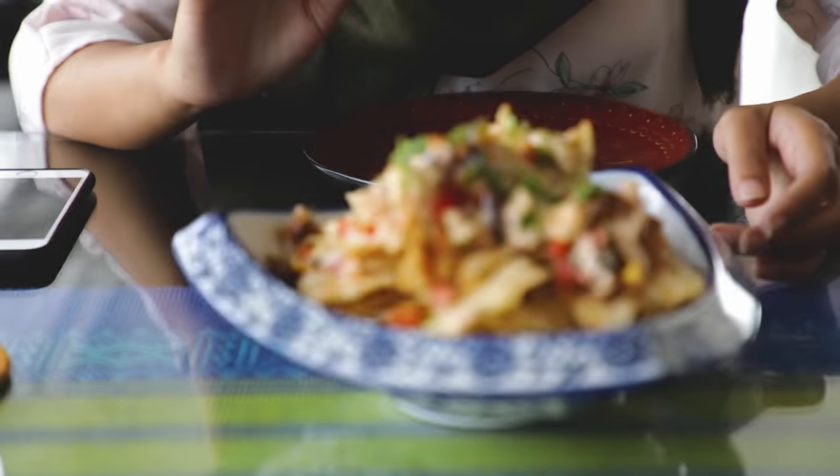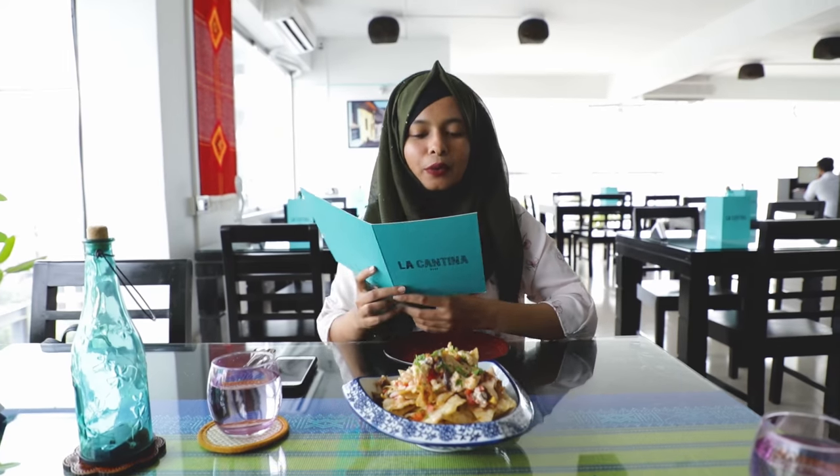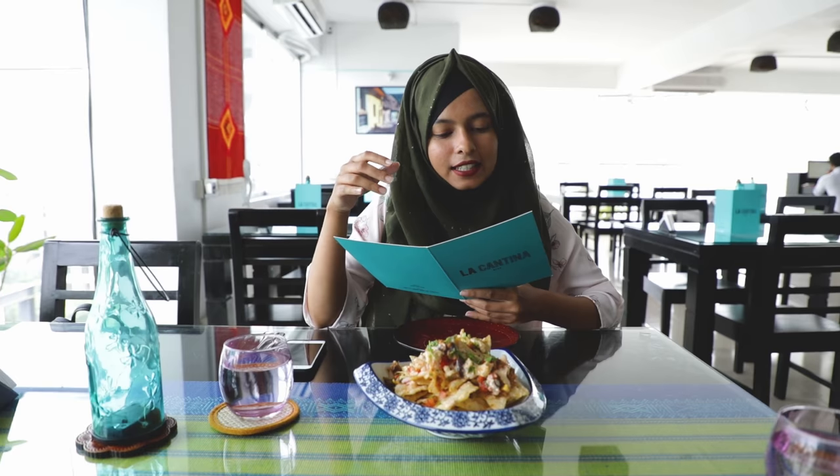I got my starter — this is the La Cantina Nachos, which costs 500 taka. You get the vegetarian nachos with spicy black beans. The toppings include queso, pico de gallo, pickled chilies, pico fresco, cilantro, lime, crema, and guacamole. So queso is cheese, pico de gallo is the salsa, and pico fresco is basically another kind of cheese.